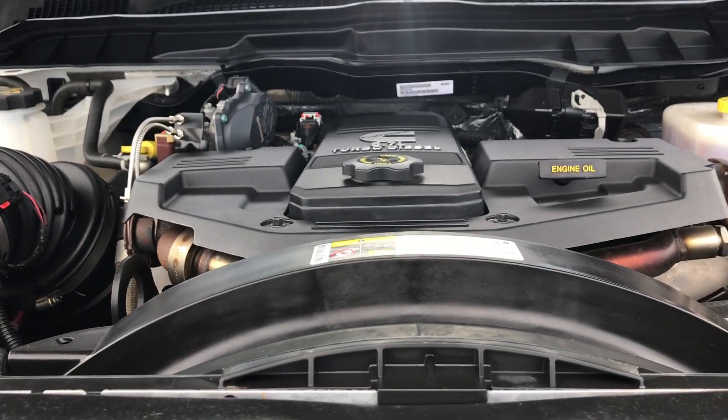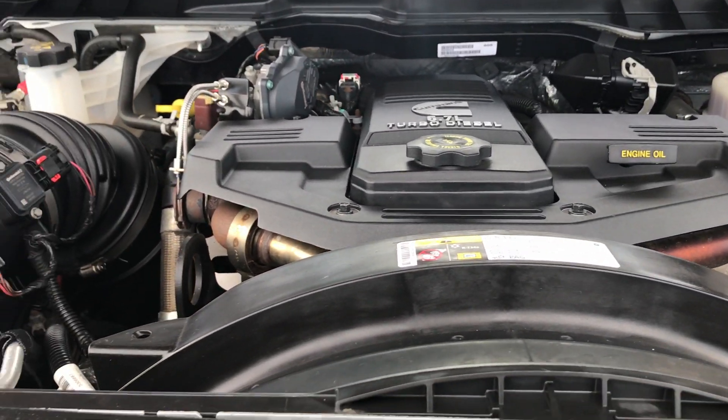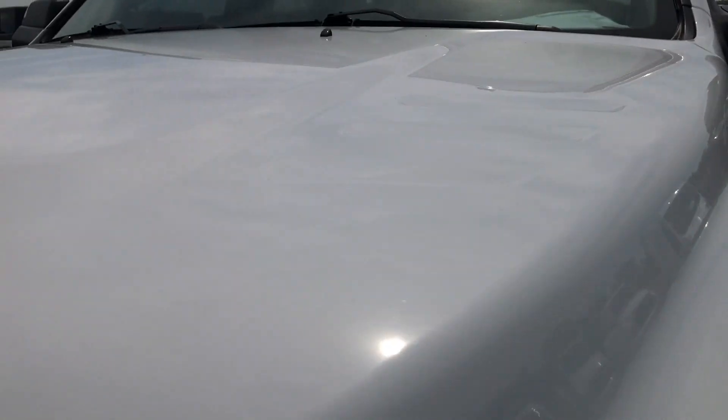This truck has been fully safetied and inspected by our Chrysler certified technicians. It has a fresh oil and filter change, all the fluids have been topped off, and it is 100% ready to go.